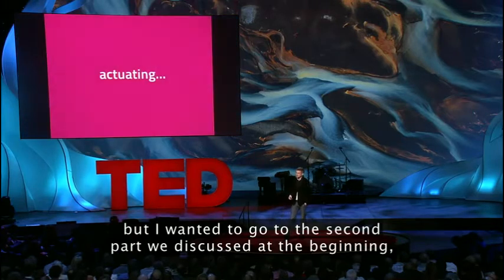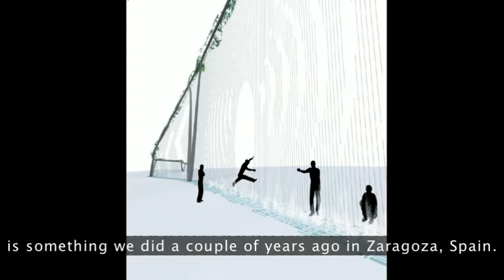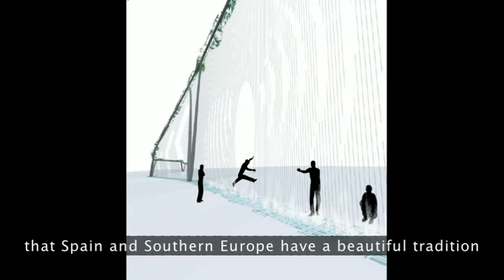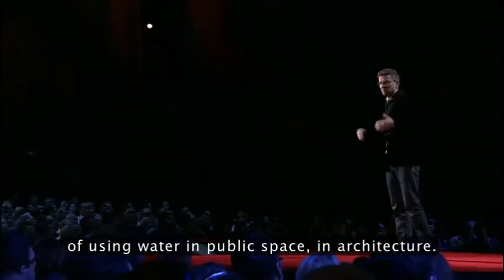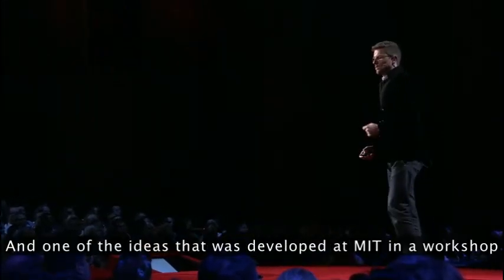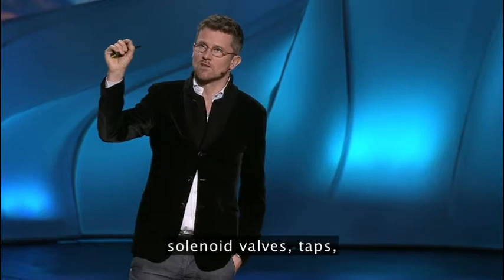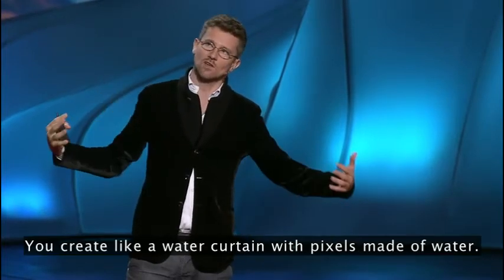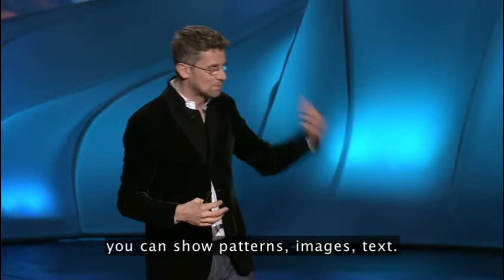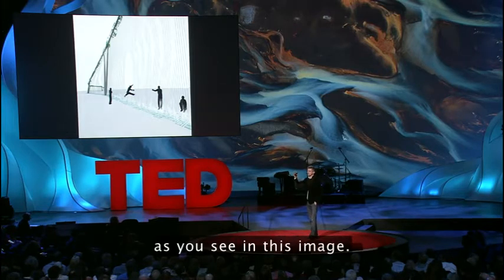I wanted to go to the second part: actuating our environment. The first project is something we did a couple of years ago in Saragossa, Spain. It started with a question by the mayor, who asked how new technology could be added to Spain's beautiful tradition of using water in public space and architecture. One idea developed at MIT was: imagine a pipe with solenoid valves opening and closing, creating a water curtain with pixels made of water. Those pixels fall and you can write on it, show patterns, images, text — and you can even approach it and it will open up to let you jump through.